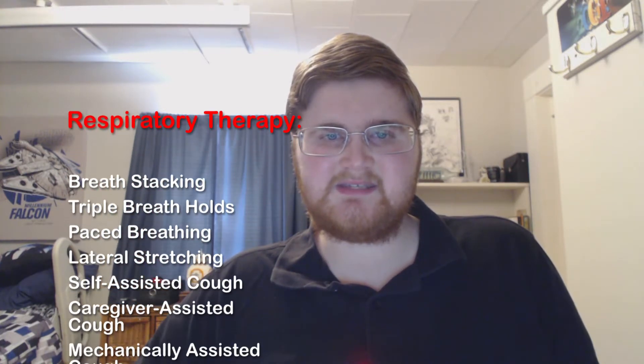Now let's look at the different types of respiratory therapy. There are many different types of respiratory therapy which benefit individuals in a wide variety of ways. Examples include breath stacking, assisted cough, and mechanical ventilation, which can be either invasive or non-invasive.